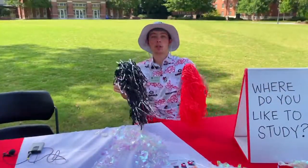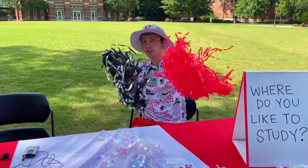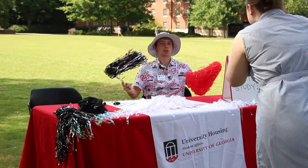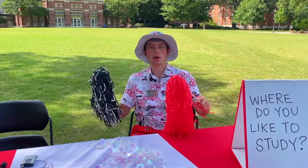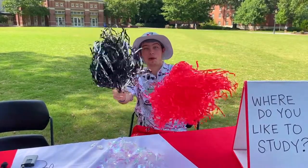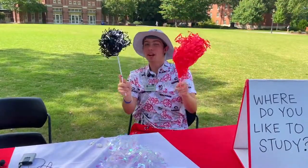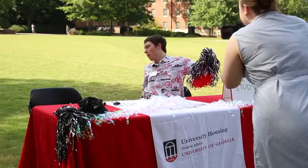Thank you guys for watching. I have been your host Jackson, and you are watching — First Year Tips with Fountain at the University of Georgia on the University Housing Channel. Hats off to you guys for watching and we will catch you next time.